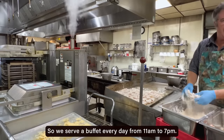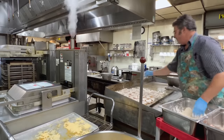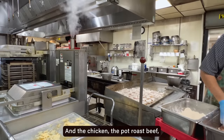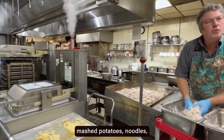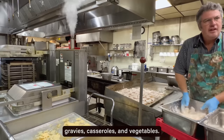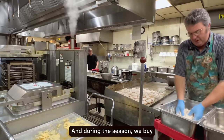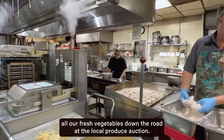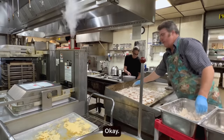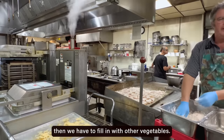We serve a buffet every day from 11 to 7. The chicken, the pot roast beef, mashed potatoes, noodles, gravies, casseroles, and vegetables. During the season, we buy all our fresh vegetables out on the road at the local produce auction. That season is coming to an end, and we have to fill in with other vegetables.